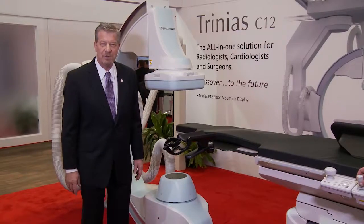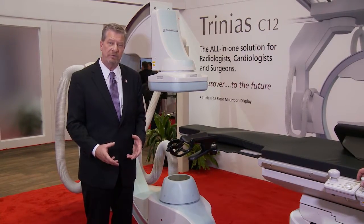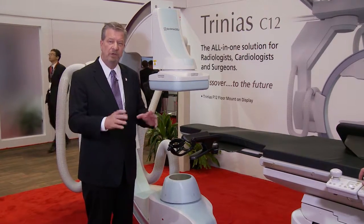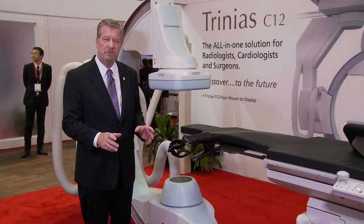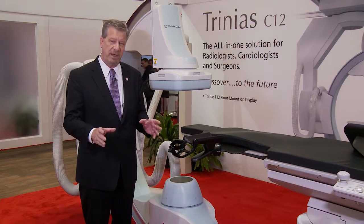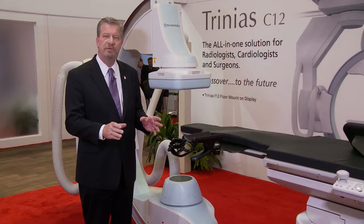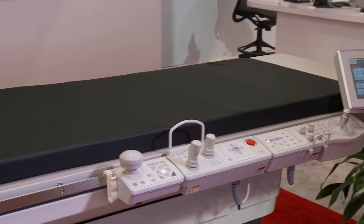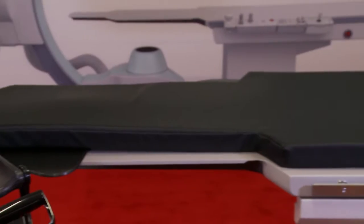The system we're showing from Shimazu is the Trinius interventional x-ray system. It's available in a few configurations. The one you see here is the floor-mounted positioner — the F12 floor-mounted 12-inch detector. On the wall we have a picture of the C12, which is a ceiling-mounted 12-inch detector. We also offer a biplane 12-inch detector, as well as systems with 8-inch and 12-inch digital technology. A couple of features here include the full catheterization table and a large-format 58-inch 8-megapixel monitor.